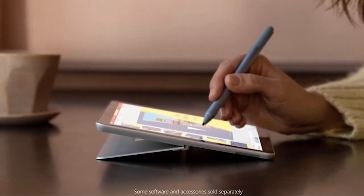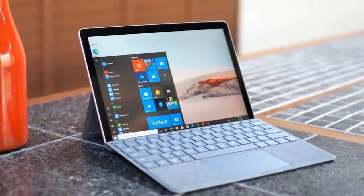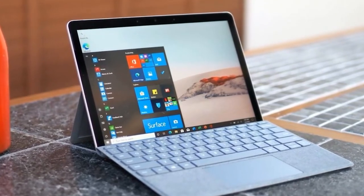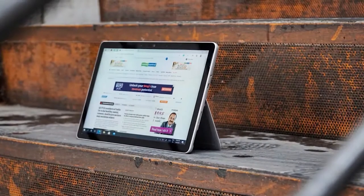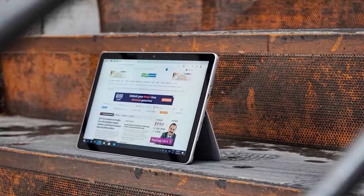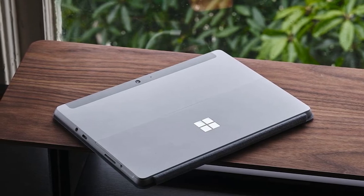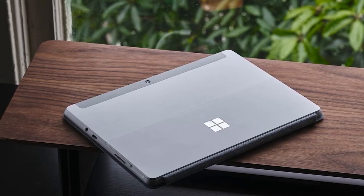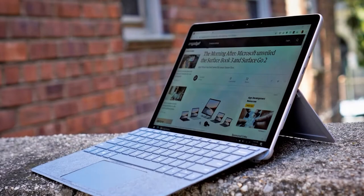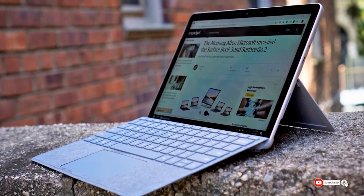It squeezes a bigger screen into the same form factor as the original Surface Go by cutting down on the bezels. You can eke out around five hours of use between charges, and given its size and power, it's perfect for jumping between the library and the lecture hall. Factor in the extra cost of the Type Cover keyboard, which you'll need to make full use of this as both a laptop and a tablet. Check out our detailed Surface Go 2 buying guide and our Asus VivoBook 15 vs Microsoft Surface Go 2 comparison for more.